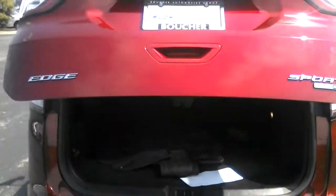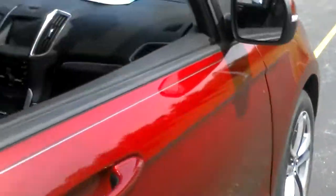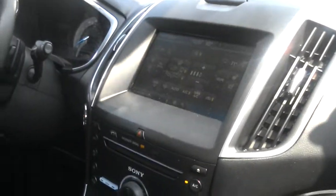Take a look here, it's got the power liftgate, 22-inch wheels. Take a look at the back here — it's got the touch screen, and like I mentioned, it's got the heated and cooled seats.